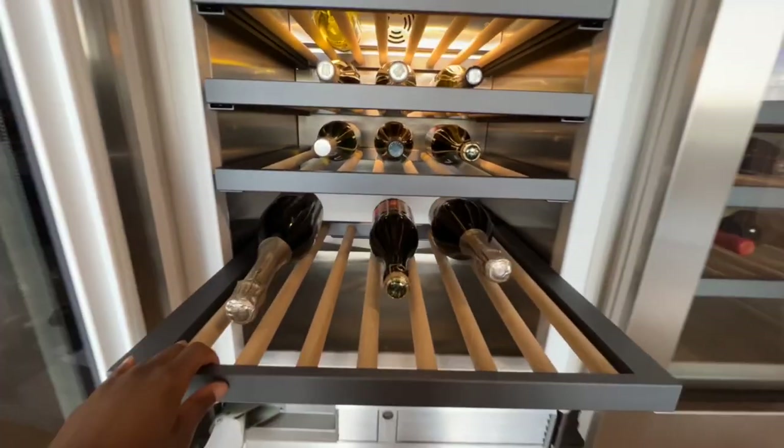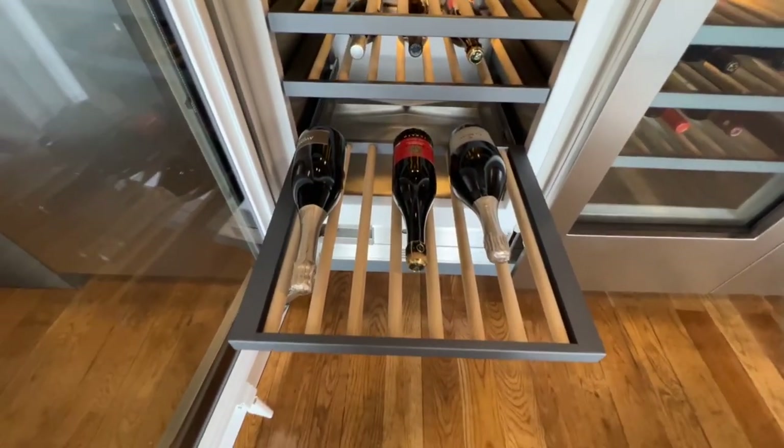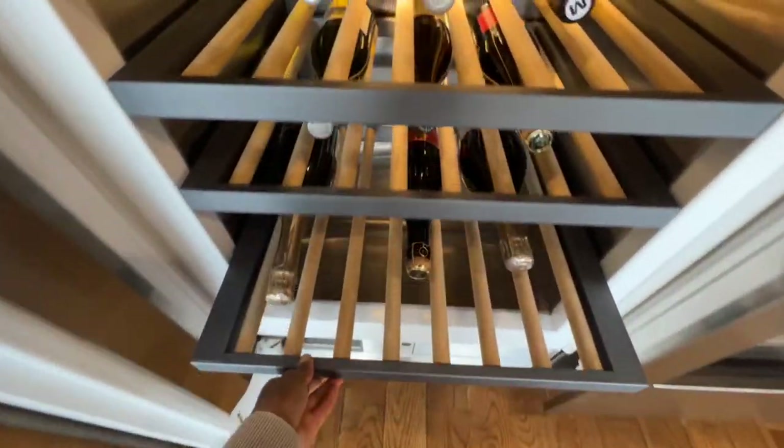What you get with Gaggenau, in addition to the three core features most brands have, is activated charcoal to eliminate any aromas from within the wine cabinet. You also get, like other brands, telescopic runners, and their frames are made from beautiful oak wood.